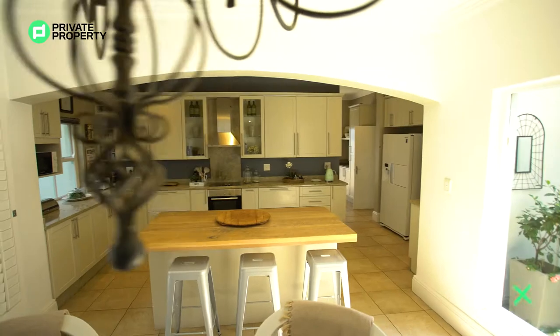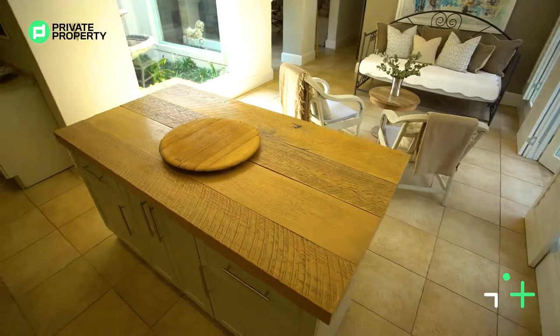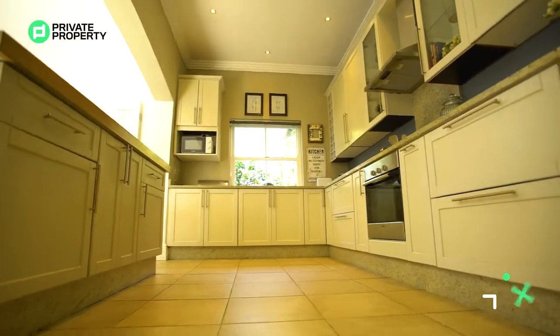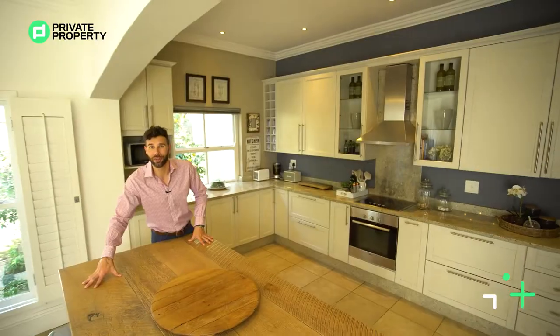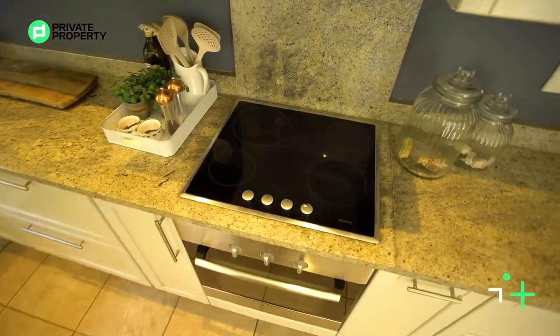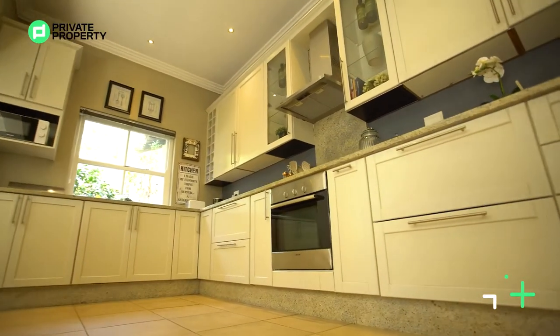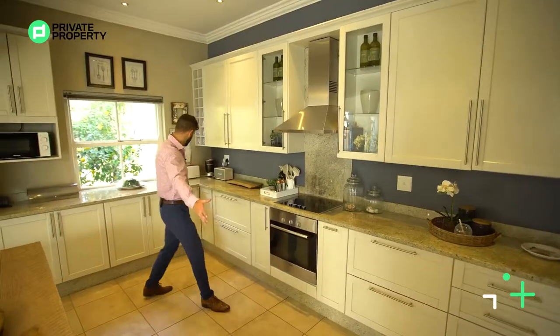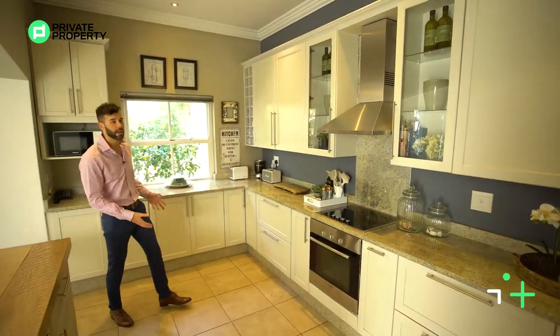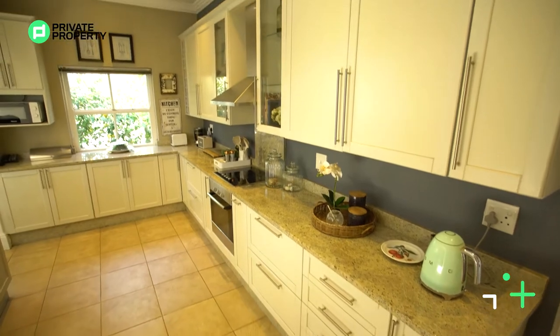Over here is a very nice wood countertop - this is your floating island with some storage underneath. Also makes a perfect breakfast nook. And on this side, stunning marble countertops. You've got your four cooktop electric stove, oven underneath, and your extractor - all of them Bosch. Plenty and plenty of under counter storage, some display cabinets if you want to display your pretty crockery, and some windows looking out onto the back area.